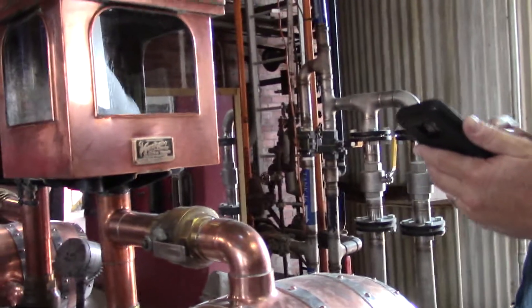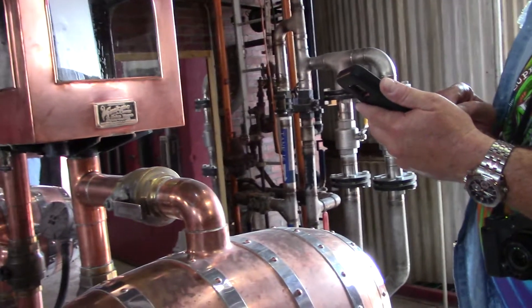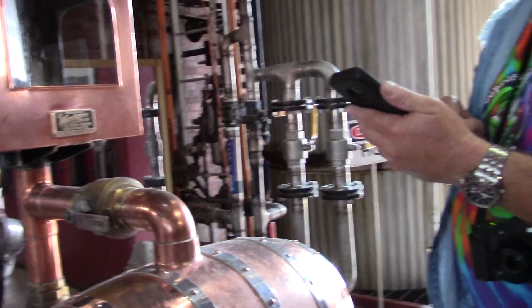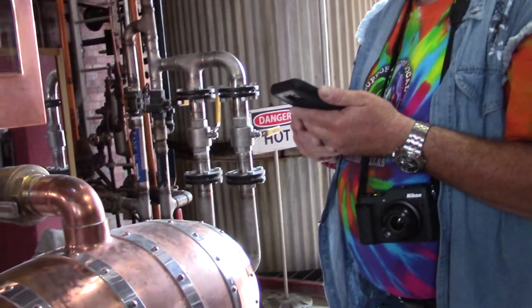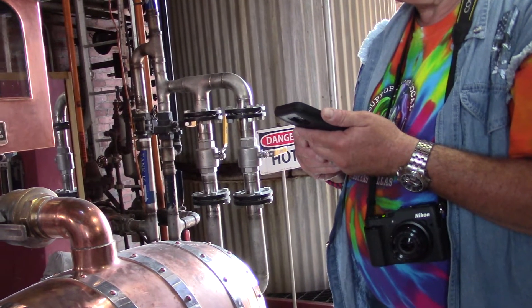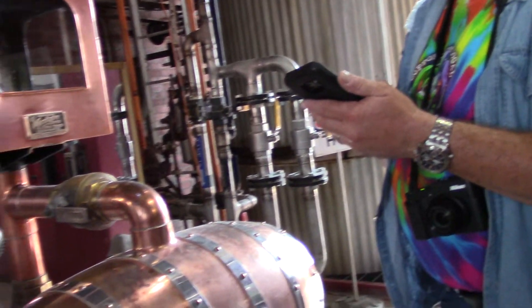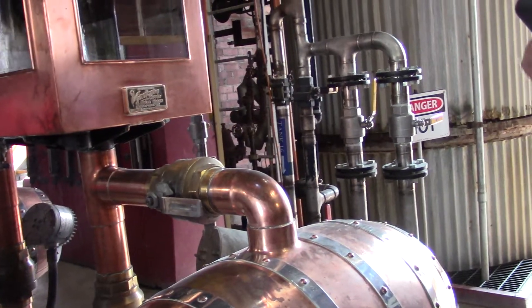Now it's a big pretty copper showpiece. Tail boxes back in the day weren't that pretty. This right here was put in by the tax bureau. Every time you got a sample off your tail box, they were going to tax you — tax your brewery. So there's a little counter on it, and every time it opens up, it counts it.